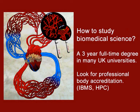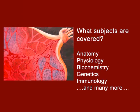How do you study biomedical science? In the UK, students can study for a degree in biomedical science that's usually three years full time. Some are accredited by professional bodies such as the Institute of Biomedical Science, and some lead to registration with the Health Professions Council, which is important for working in the NHS. Some incorporate placements in hospitals and research laboratories.